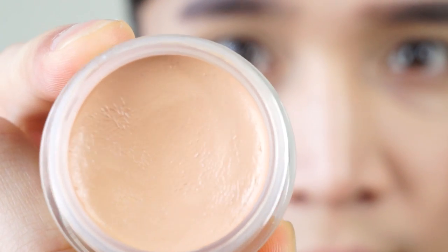This is the Skinfood Salmon Dark Circle Concealer Corrector Cream and it comes in two shades, one and two. I have number two, salmon beige, and it's one of those concealers that is supposed to be salmon colored — that peachy pink kind of color — and it's supposed to conceal your dark circles.